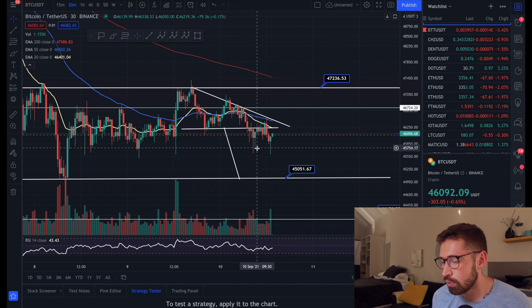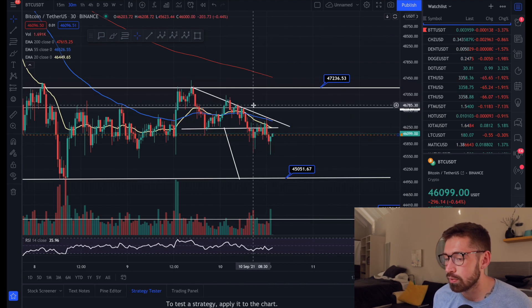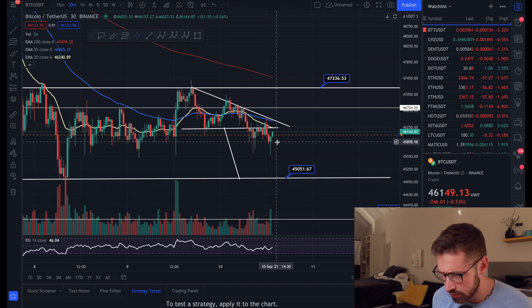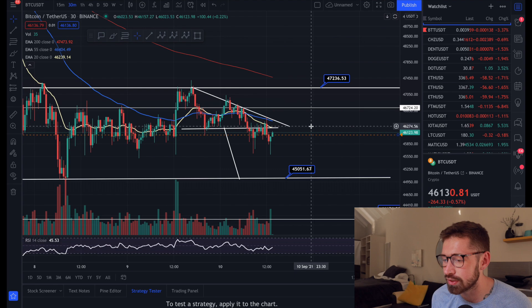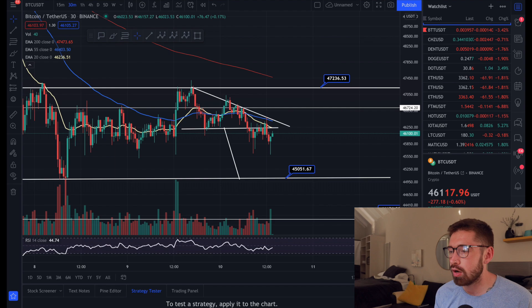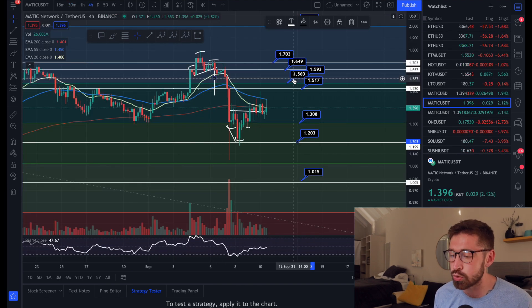The target for that pattern is $45,051. Unless we see a throwback here where the bulls push it right back up into the pattern, we could see some further sell-off. We are seeing some green candles — looks like the bulls are coming back to test that neckline once again.